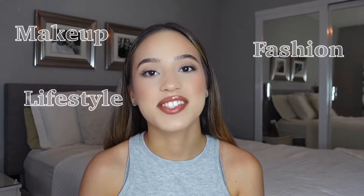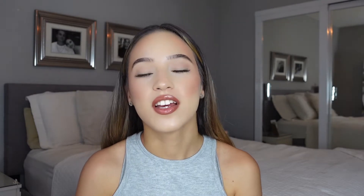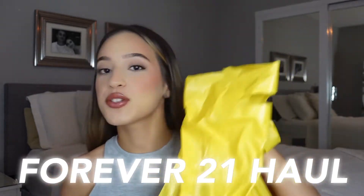Hey everyone, welcome back. I'm Julie, and I do a lot of makeup, fashion, lifestyle, and haul videos. So if you like those kinds of videos, please make sure to subscribe. We're going to do a Forever 21 haul, and I got a bunch of cute stuff. Not too much stuff, but I want to show you guys and share it with you. So let's just get into it.